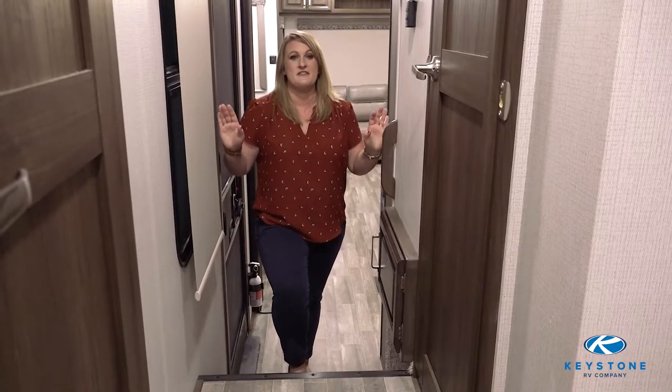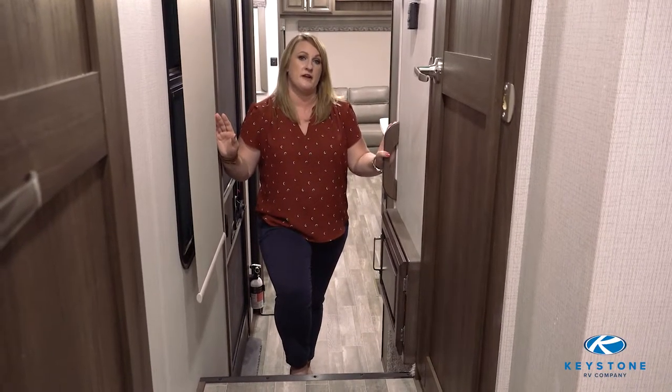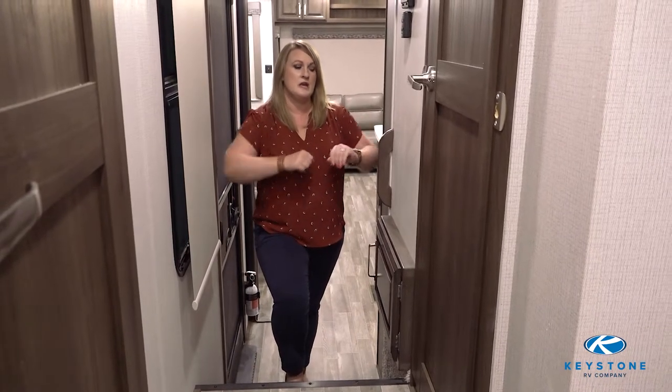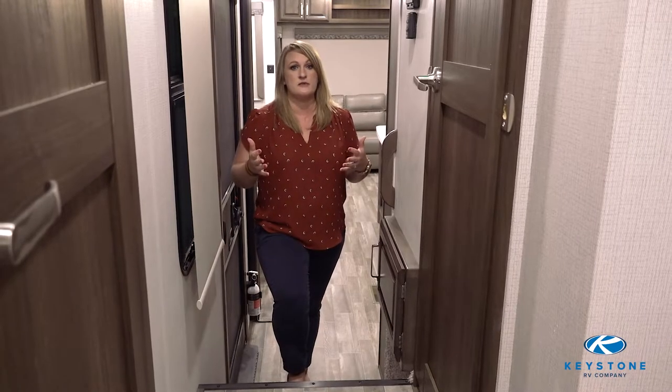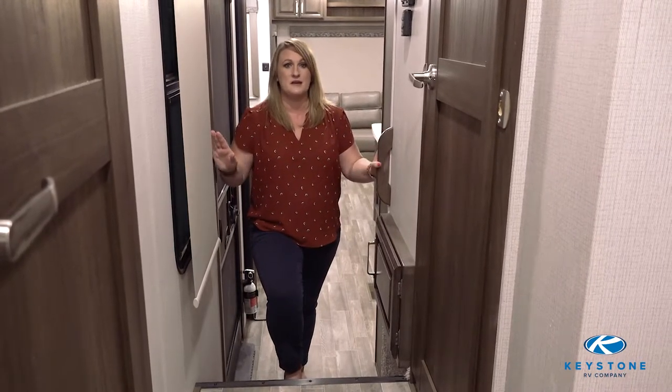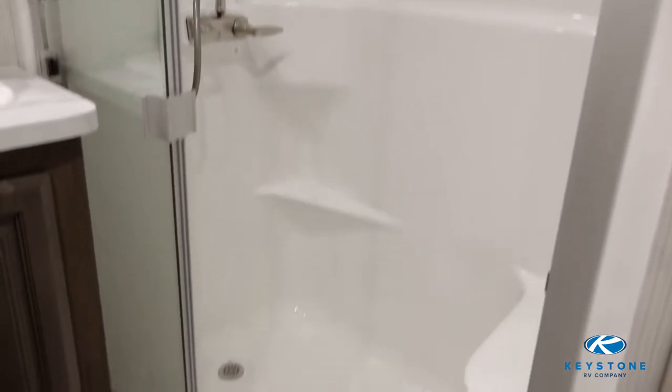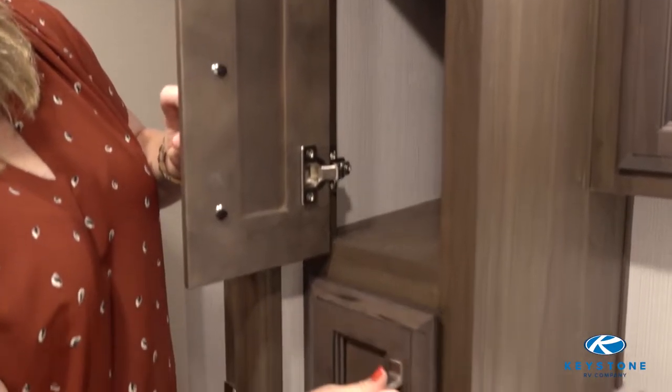The Avalanche is built on a 100-inch wide body frame, giving you four extra inches of living space or elbow room. You'll notice in the hallways, when you compare it to other floor plans, there is in fact more space and more headroom. The ensuite master bathroom has a 48-inch shower with a seat and tons of storage for all your toiletries.